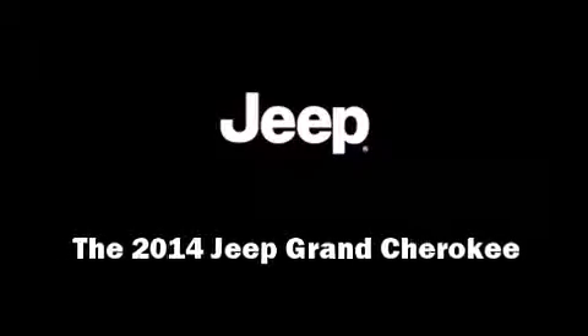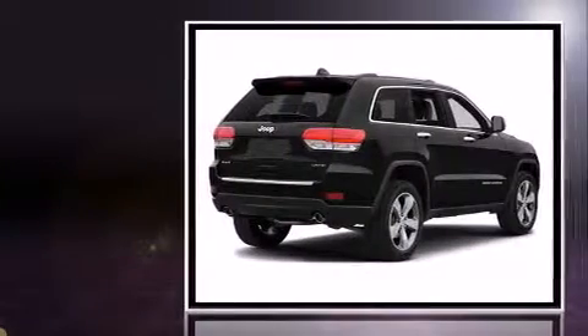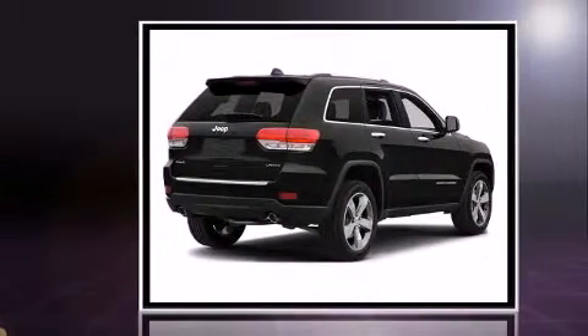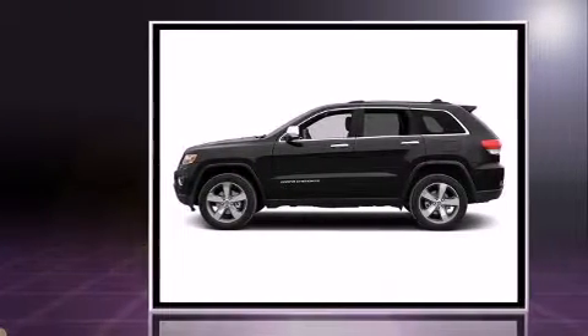Sensibility and practicality define the 2014 Jeep Grand Cherokee. Smooth gear shifts are achieved thanks to the refined six-cylinder engine, and for added security, dynamic stability control supplements the drivetrain.